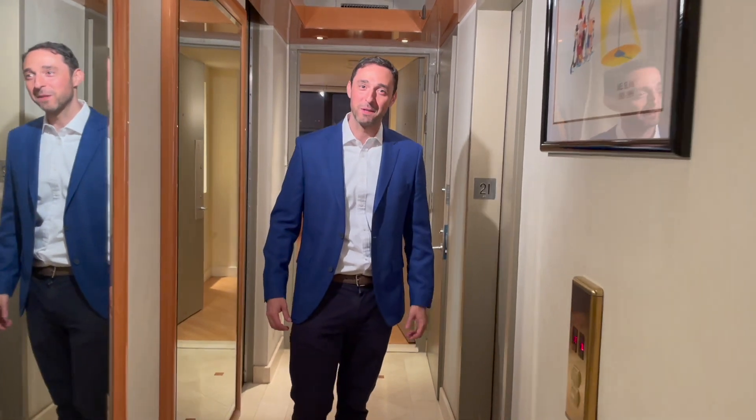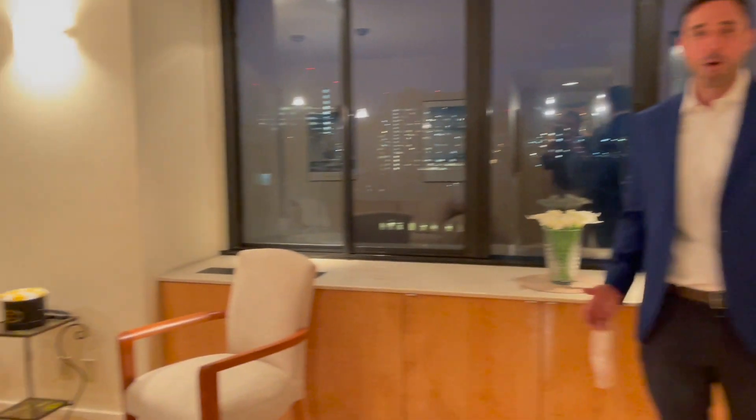Welcome to the 21st floor. This is one of my favorite apartments in all of New York City. It is the quintessential New York apartment. You will see amazing views. This is an incredible space for entertaining, for a family. It's a one-of-a-kind apartment.